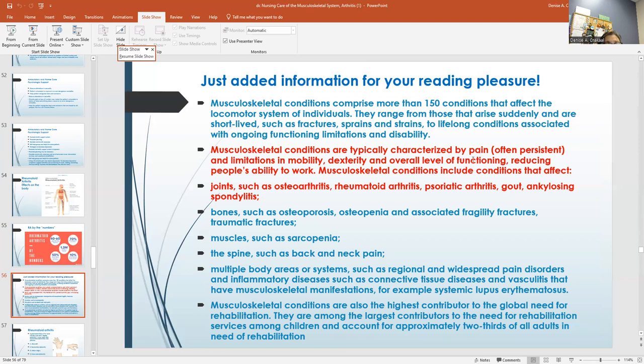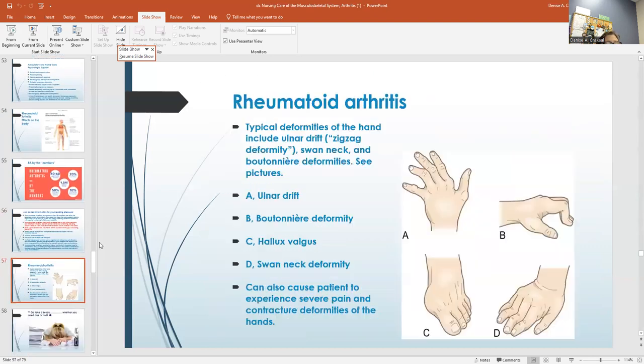Musculoskeletal conditions are typically characterized by pain and limitations in mobility. They include conditions that affect our joints. Here's your review slide about the ulnar drift and all of the different things that happen with rheumatoid arthritis that are really important.